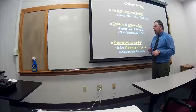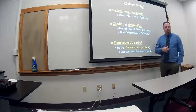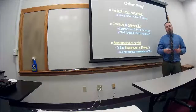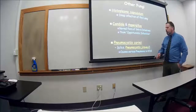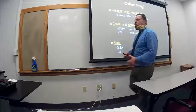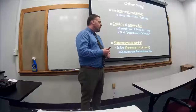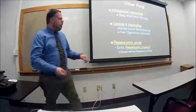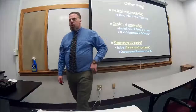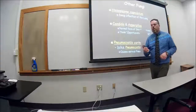We also have Pneumocystis carinii, which causes serious pneumonia in AIDS patients. In medical school we knew it as Pneumocystis carinii, but recently they identified a related organism called Pneumocystis jirovecii affecting the same AIDS patients. These two terms are used interchangeably because they're treated the same way. We refer to them as PCP — Pneumocystis carinii pneumonia — or PJP — Pneumocystis jirovecii pneumonia. If you see either, think AIDS.